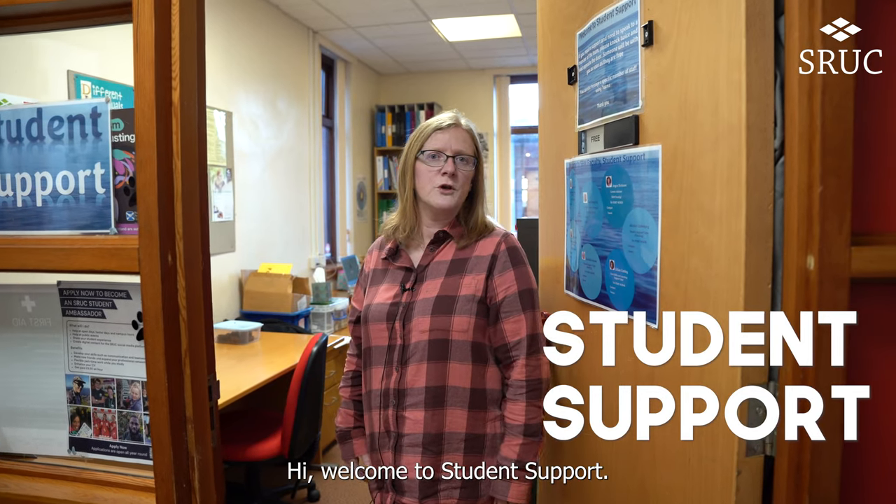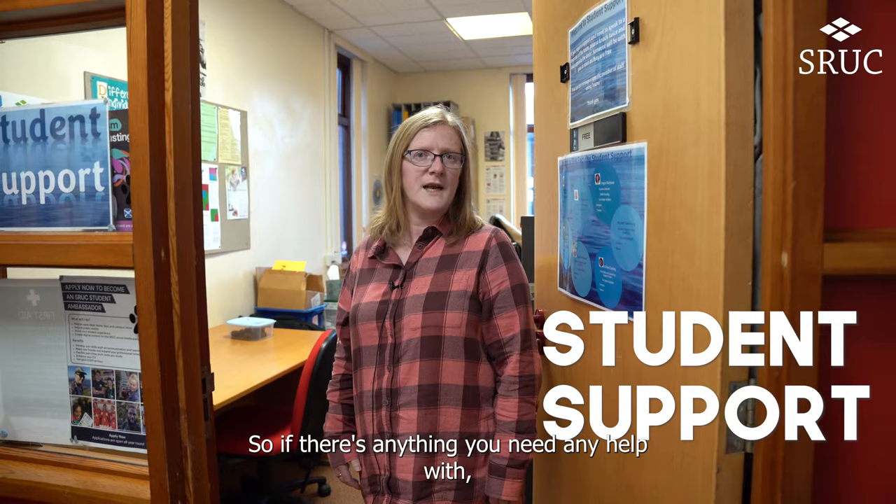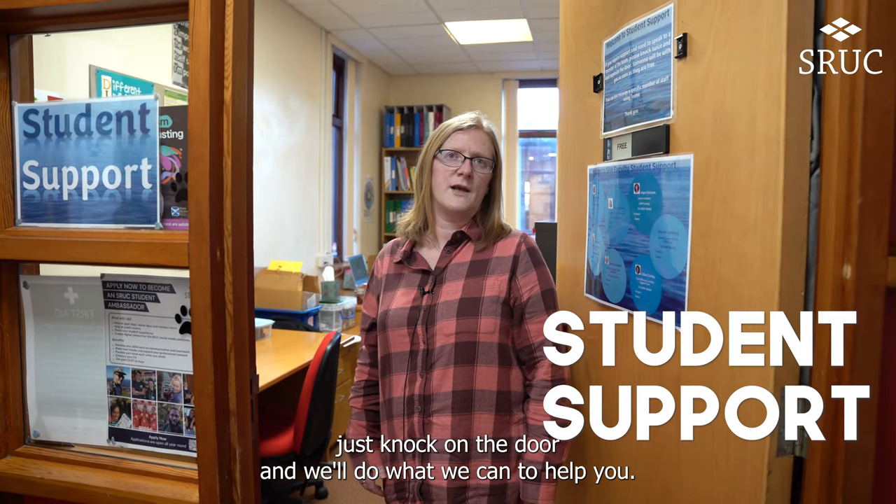Welcome to student support. We're here for pastoral support, funding support and academic support. So if there's anything you need any help with, just knock on the door and we'll do what we can to help you.